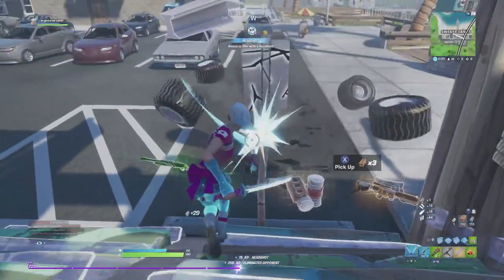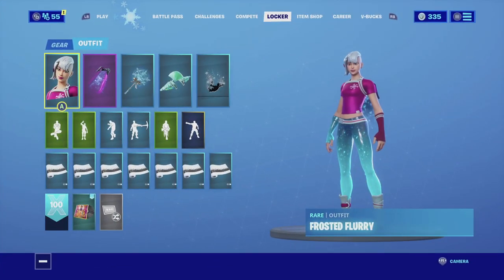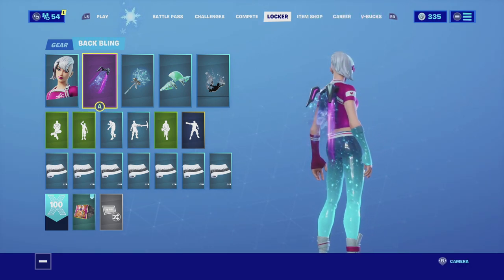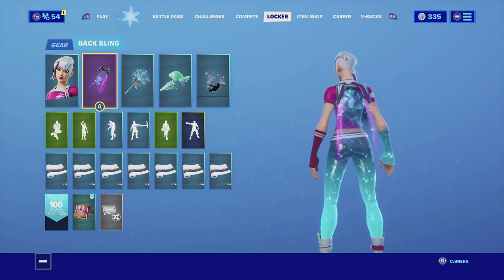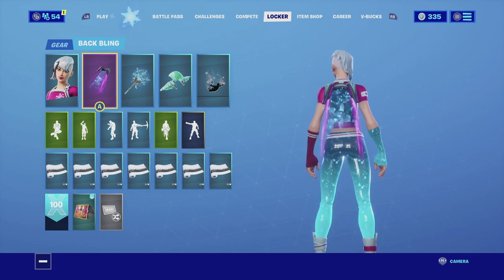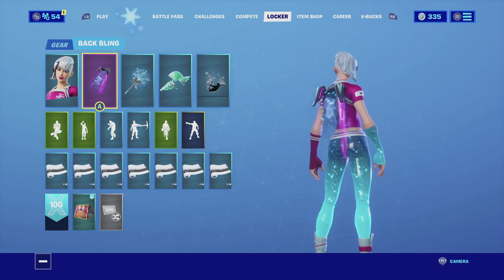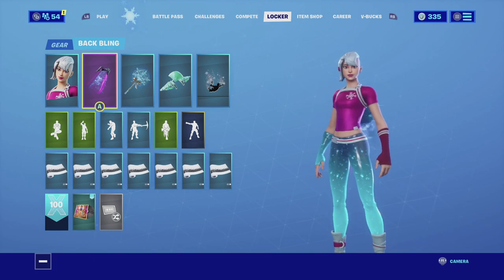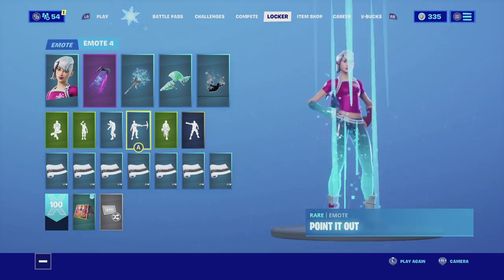Without further ado guys, let's get these combos started. For the first combination I am pairing up Frosted Flurry with the Starfield back bling. The main reason I'm using the Starfield back bling is the animation of the back bling itself goes hand in hand with the animation on her jeans. It looks really cool — it is almost identical in color scheme and the shapes of the back bling actually match really well. Then you see that pinkish aura on the sides of it, which goes really well with the shirt.